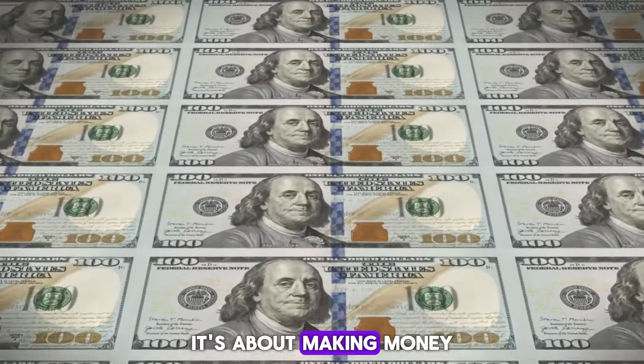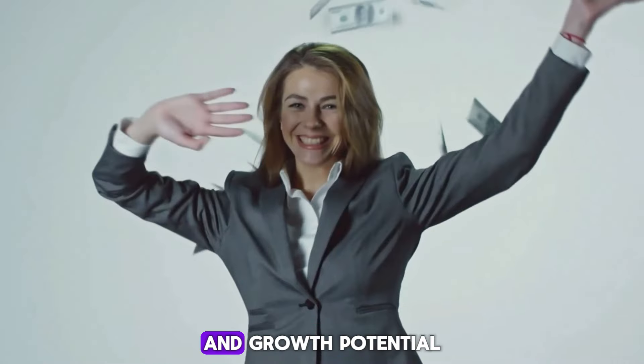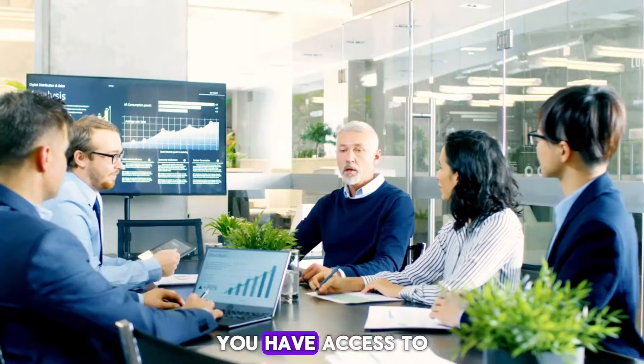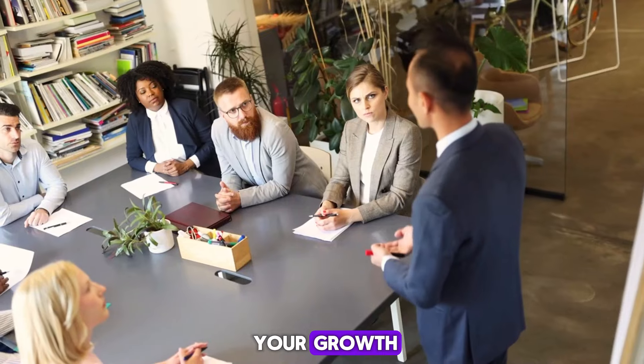It's about making money work for you, not the other way around. This shift not only changes how you earn but significantly impacts your tax advantages and growth potential. For instance, as a business owner, you have access to business deductions that aren't available to employees, which means more money can be reinvested in your growth.